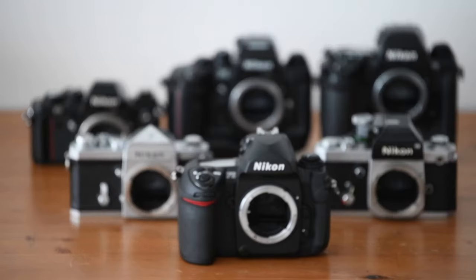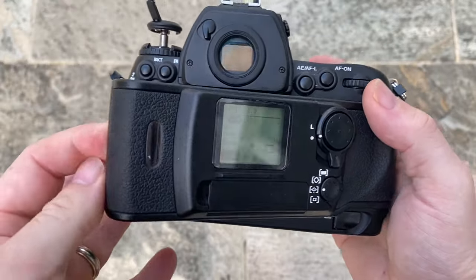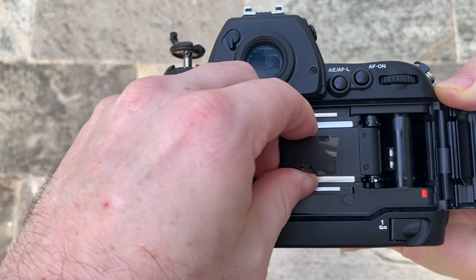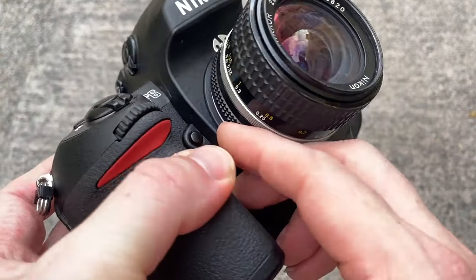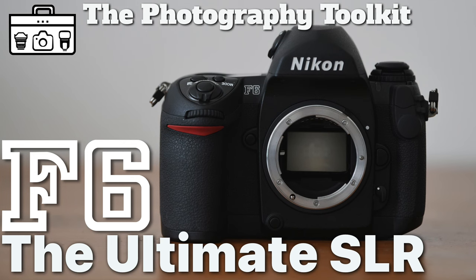When it comes to my cameras, the Nikon F6 truly is the ultimate film camera. I get that it isn't cheap and it isn't always easy to find one either, but it is amazing to use if you get the chance. Everything about it feels right — it feels at home in my hands, it performs as you would expect. I just love this camera. If you like the content I am creating, please consider subscribing — thanks so much.